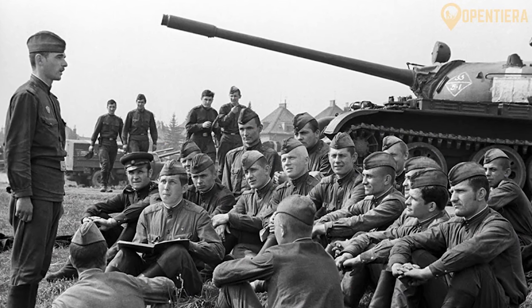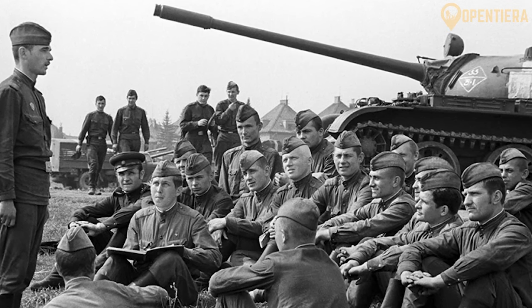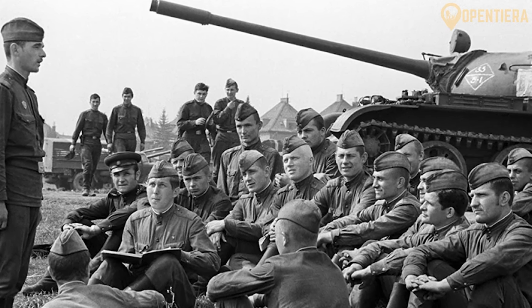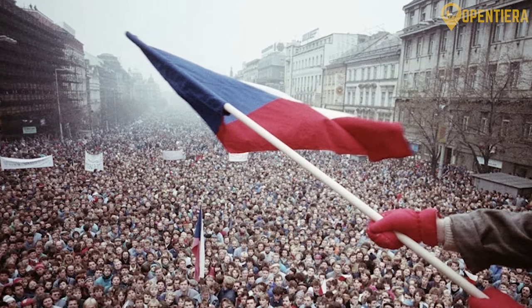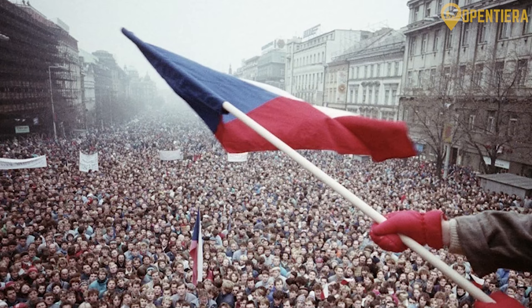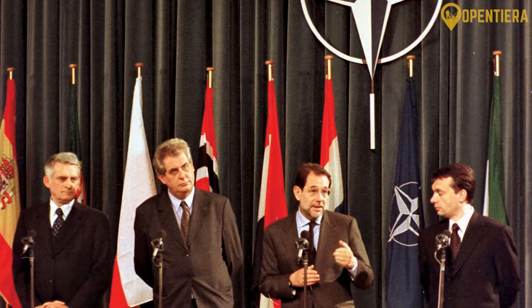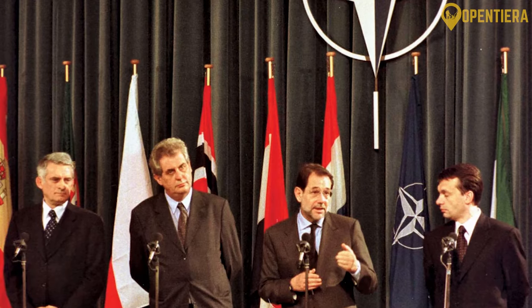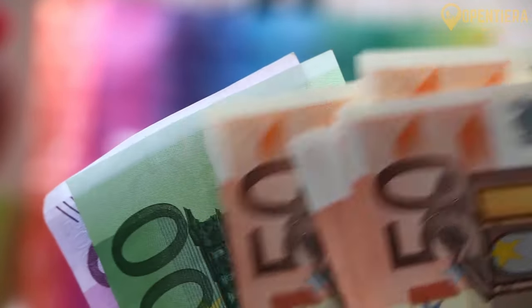From 1948 to 1989, the Communist Party dominated the totalitarian regime of Czechoslovakia. Finally, on January 1, 1993, Slovakia gained independence through the peaceful dissolution of Czechoslovakia. Slovakia joined the EU and NATO in the 2000s and adopted the euro currency in 2009, cementing its status as a developed democratic nation.